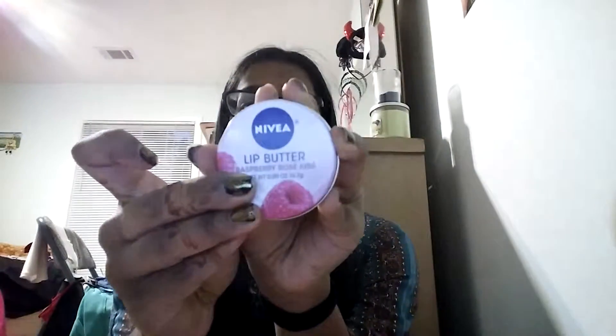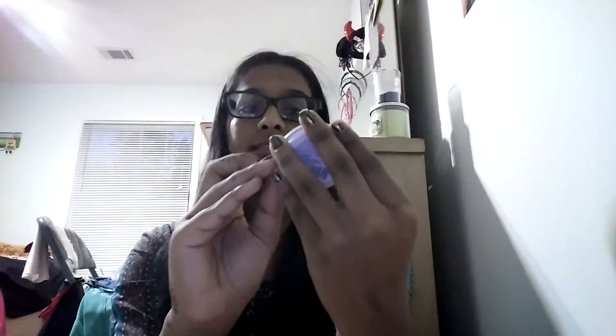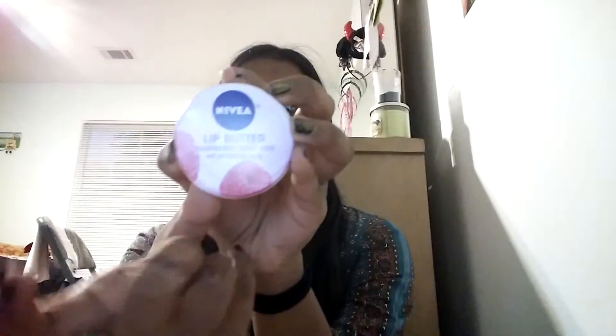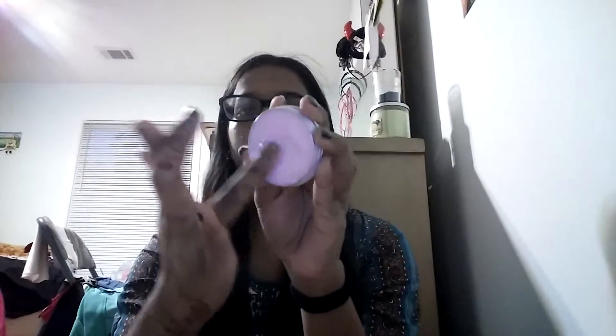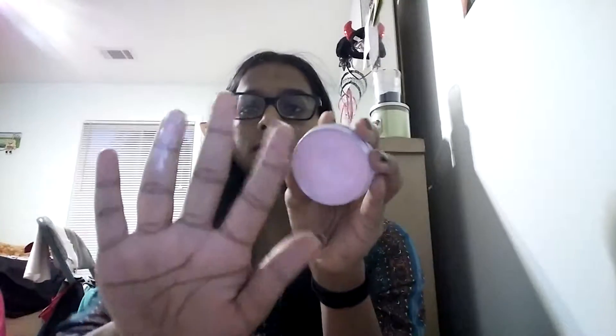I have the questions down here so you can see the screen. I'm looking down at questions. So the first question is favorite balm slash treatment. My favorite balm is the Nivea Lip Butter, and this is the Raspberry Rose Kiss one. It's the pink one. You open it up and it's just this light, melty pink. And it looks like that.